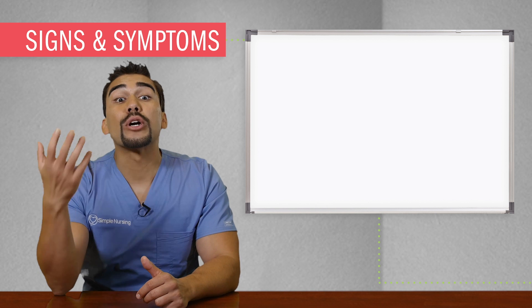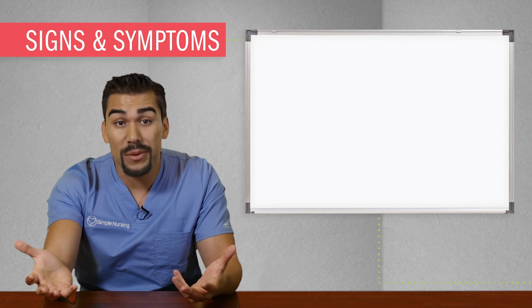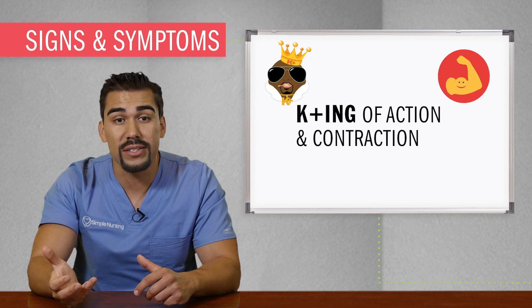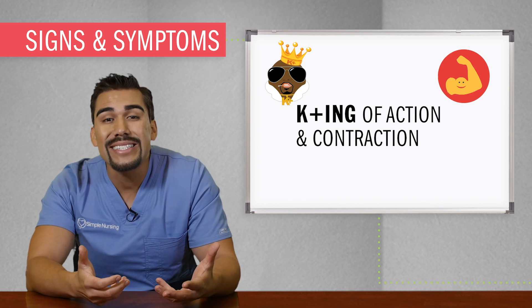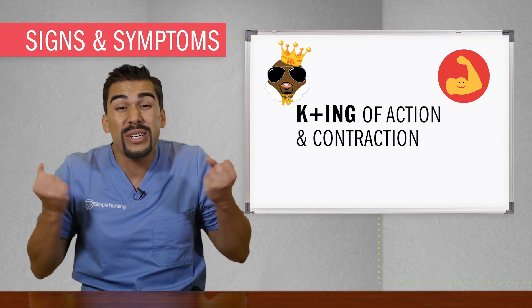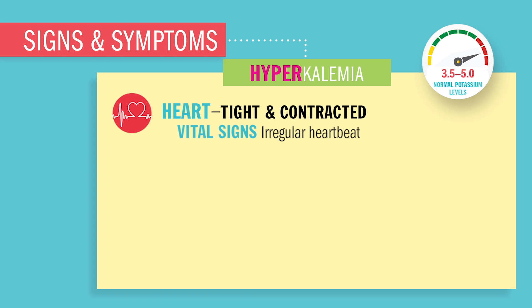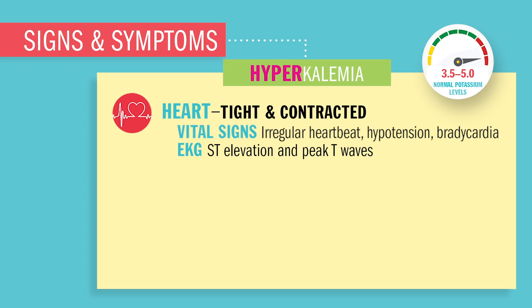What's going on in hyperkalemia? High potassium — and since potassium is the king of action and contraction in your muscles — too much potassium means everything in the body is going to be really tight and contracted. The heart is going to be tight and contracted. You'll see vital signs like irregular heartbeat, low blood pressure (hypotension), and low heart rate (bradycardia). The EKG will have ST elevations and peaked T waves — a big NCLEX tip.